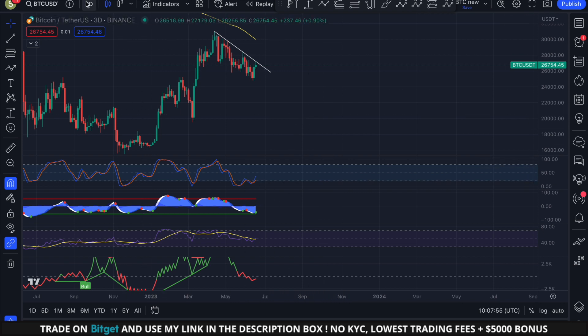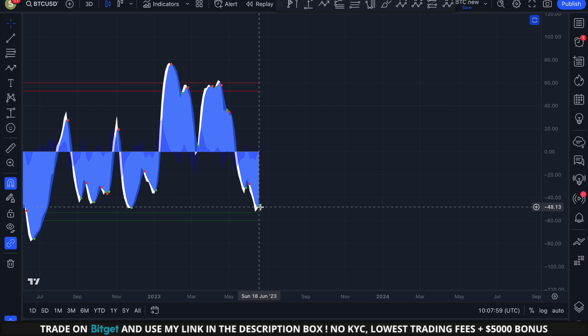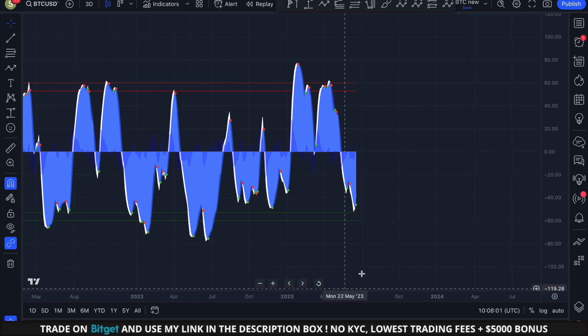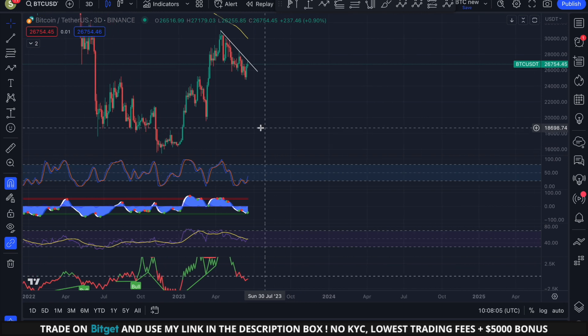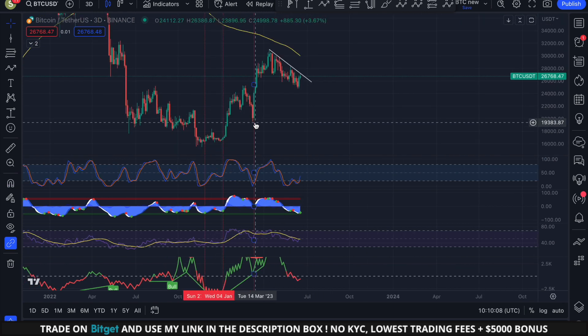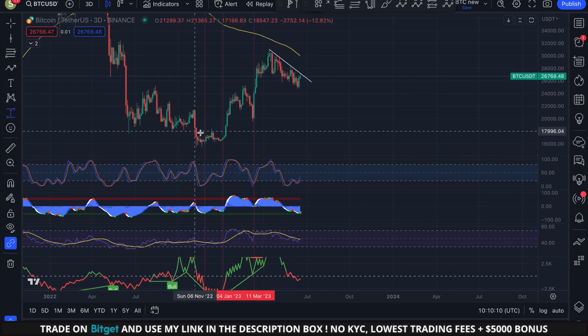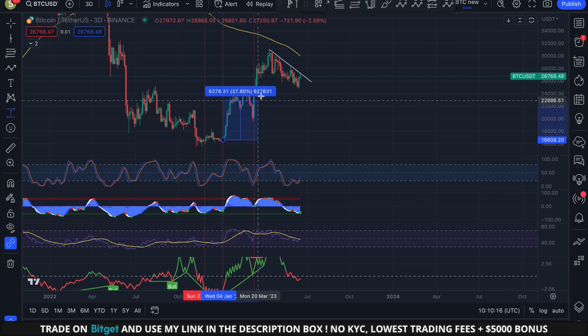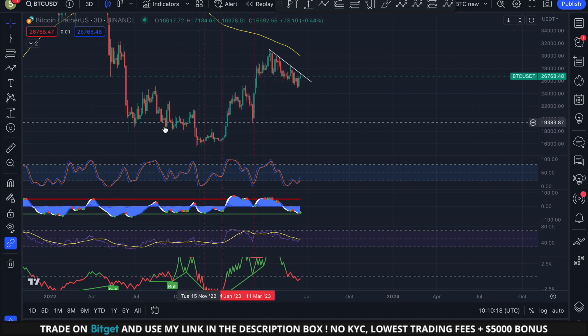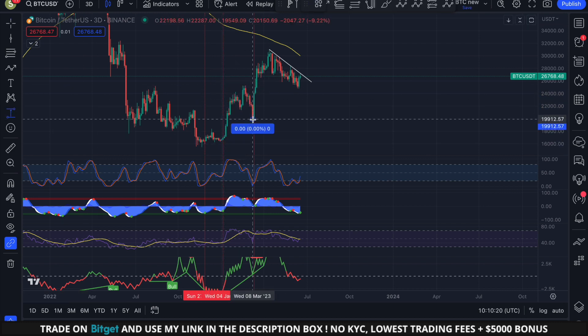By looking at the momentum indicators on the daily chart, we can see that the buy signal is currently flashing in the oversold territory on the wave trend indicator. This is a highly significant signal on the daily timeframe that could potentially catalyze an increase in Bitcoin's price. If we examine several instances since November 2022, it's clear that whenever the wave trend indicator displayed a buy signal in the oversold zone, Bitcoin experienced a substantial upward movement — so this is an important signal to keep an eye on.